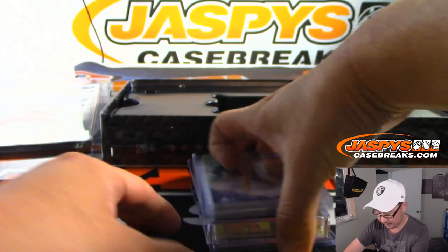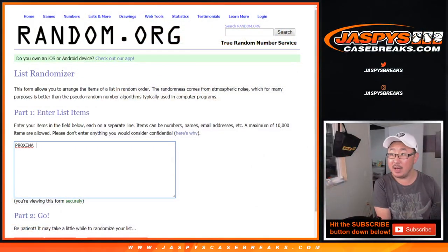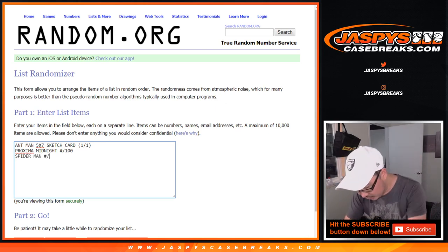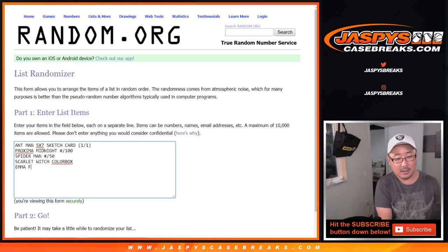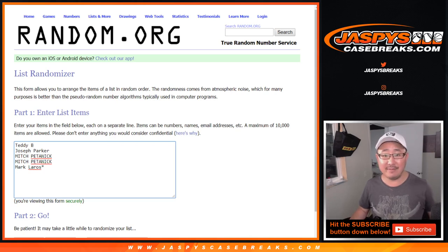All right, let's type them in and randomize them up, good luck. Switching screens — Proxima Midnight was a base card numbered to 100. Ant-Man goes first: Ant-Man five-by-seven sketch card, that's a one-of-one as well. Proxima Midnight to 100, Spider-Man numbered to 50, Scarlet Witch color box — pretty cool — and then the Emma Frost sketch card, one-of-one. So that's five things and five names — let's roll it.